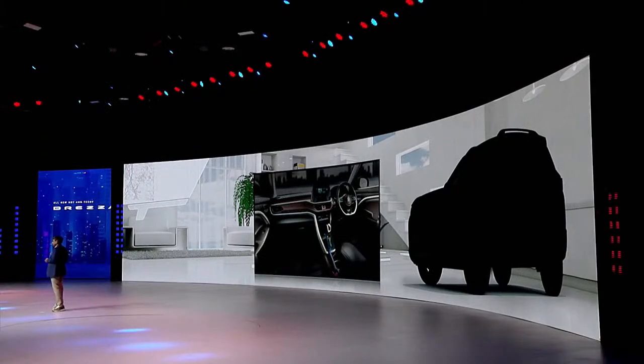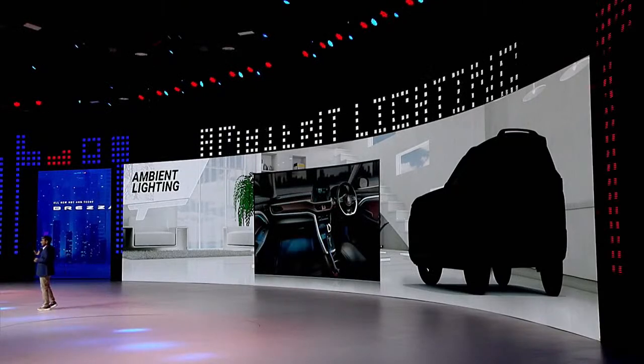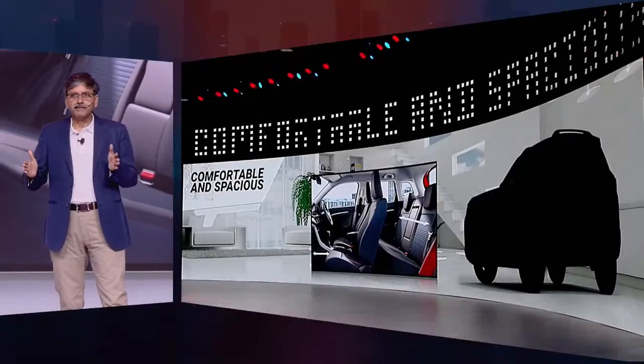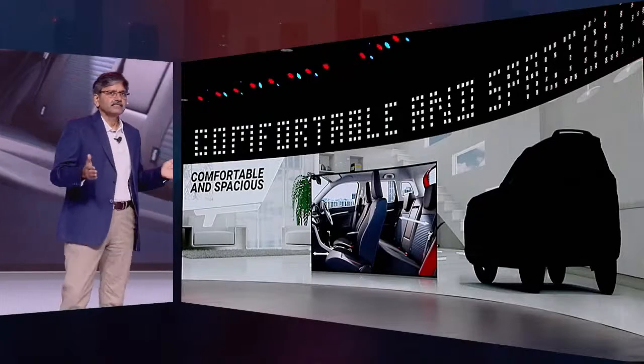Interior ambient lighting sets the mood right for pure driving pleasure. The interior is also designed to enhance comfort and spaciousness with improved knee space and wider rear seats.